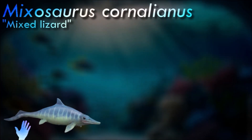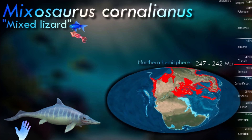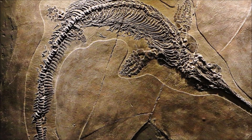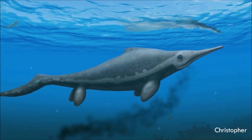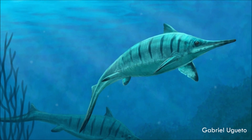Mixosaurus had a streamlined body with a long snout, slender limbs modified into paddle-like structures, and a powerful tail for swimming. Its body shape and adaptations suggest it was a fast and agile swimmer. Based on its tooth morphology, it is thought to have been a piscivorous reptile. It represents an early stage in the evolution of ichthyosaurs, showing characteristics that would later become more pronounced in later forms of the group, providing valuable insights into the early radiation and diversification of ichthyosaurs.